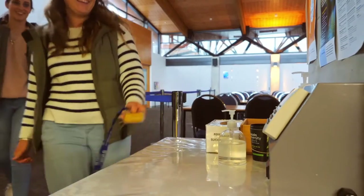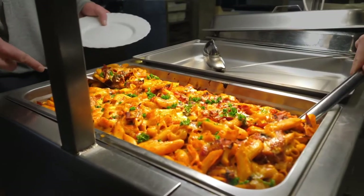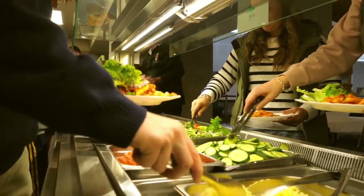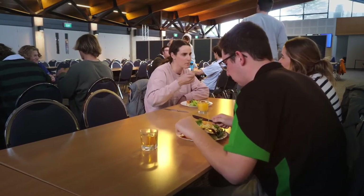As a fully catered student you get 19 meals a week, including brunch on the weekends. Menus are sent out to students weekly and are jam-packed with nutritious and tasty options. Our catering team can accommodate for most dietary requirements — just let us know at the beginning of the year when you check in.